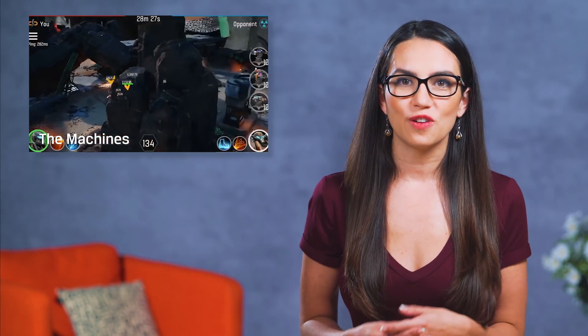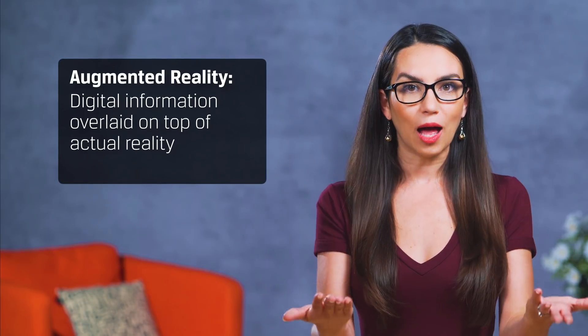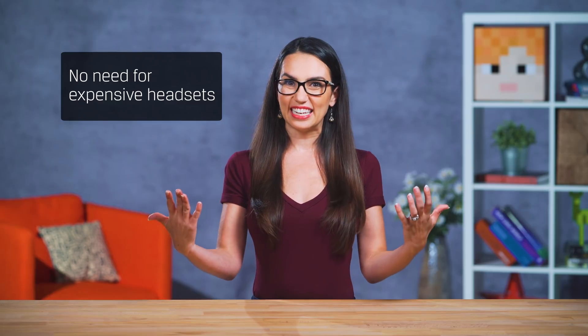The TLDR version of that is that augmented reality, or AR, is digital information overlaid on top of actual reality. So virtual reality is an entirely digital world, and augmented reality is your world just better. If you think Pokemon Go, that's a really well-known example of augmented reality. Another really cool thing about AR is that you don't need a $1,000 headset to experience it — modern Android phones will do just fine.